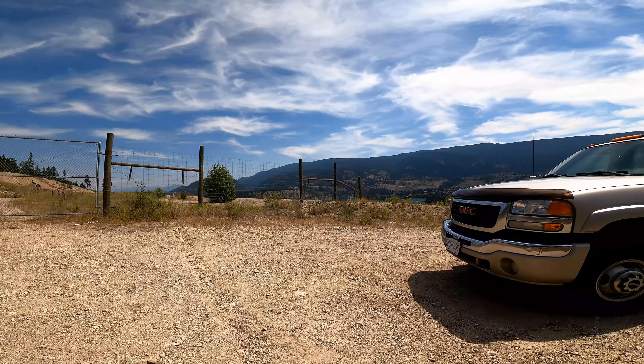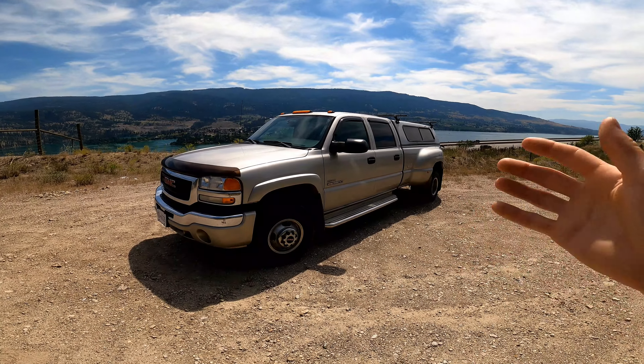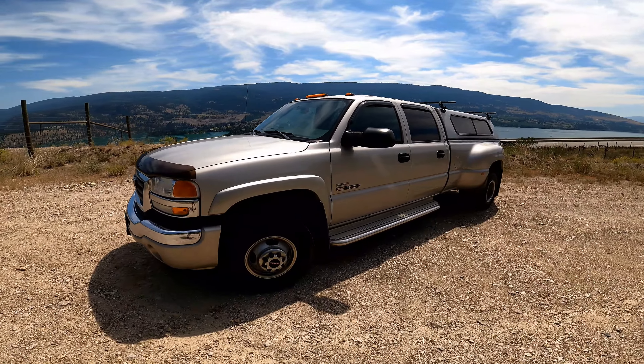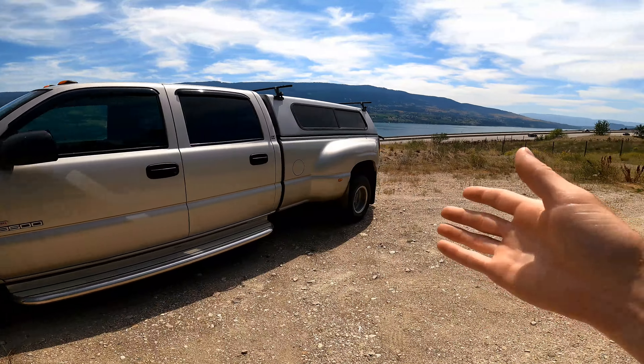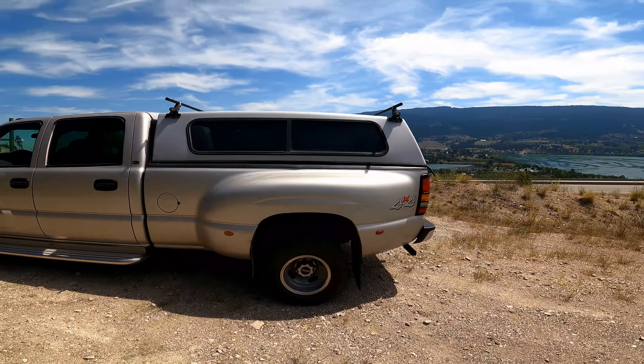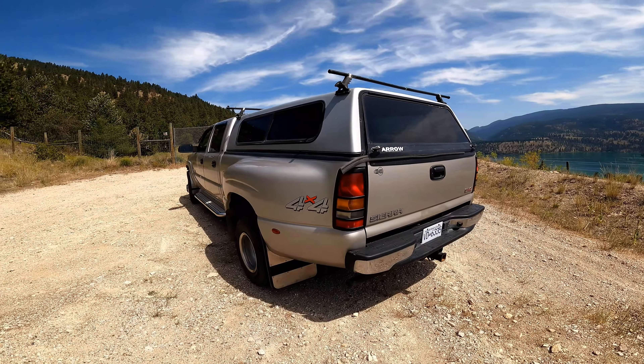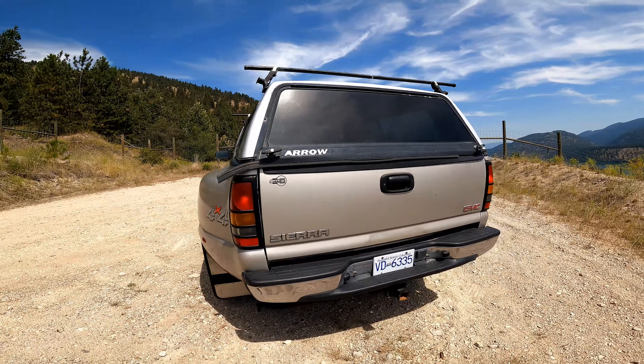I finally found it, so it's gonna be a really exciting build for the channel — we're gonna do a bunch of cool things to this and I've got great plans for it. Without further ado, here she is: a 2005 LLY, it's a 3500 dually. As you can tell, this thing is in straight grandpa mode right now — it's in great shape, it's mint, and it's got 240,000 kilometers on it. I've got some really fun plans for this.